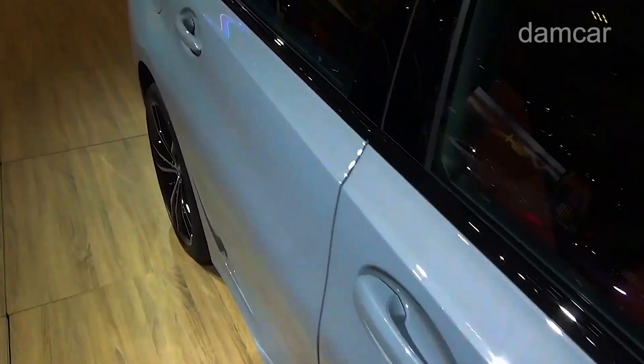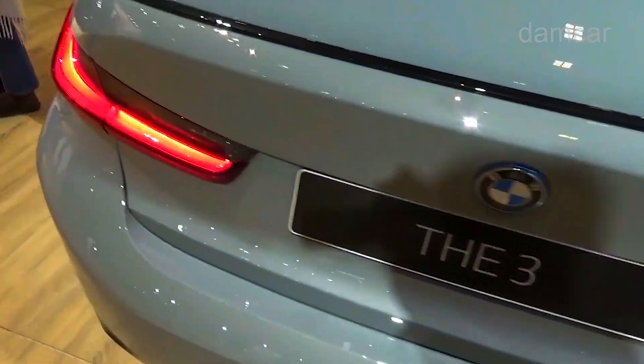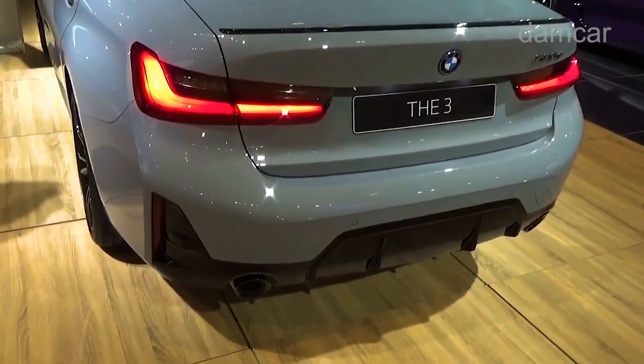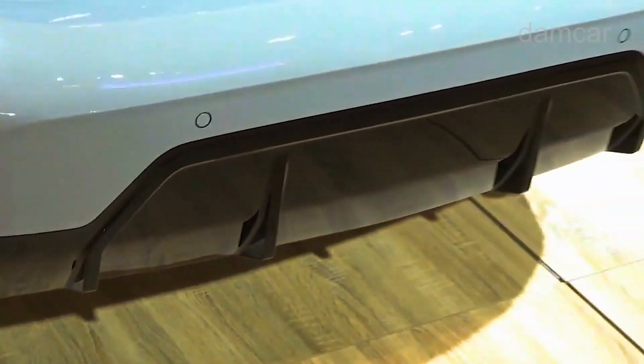The M340i comes with a turbocharged 3.0-liter inline-six and a 48-volt hybrid system, delivering 382 horsepower and 369 pound-feet of torque. The 330e plug-in hybrid combines a turbo 2.0-liter engine with an electric motor that together generate 288 horsepower and 310 pound-feet of torque.